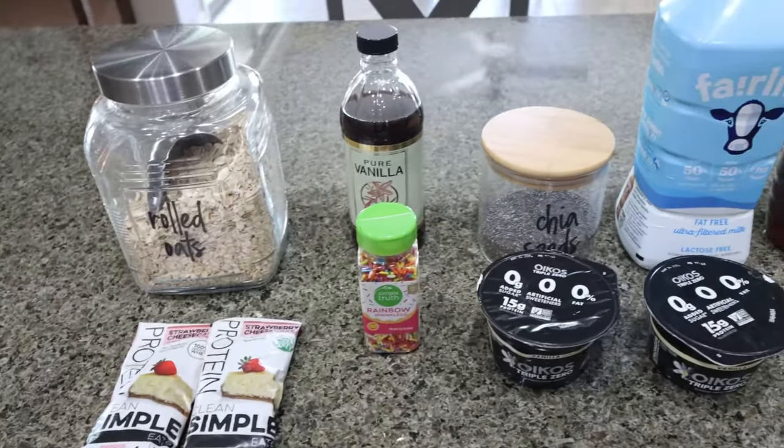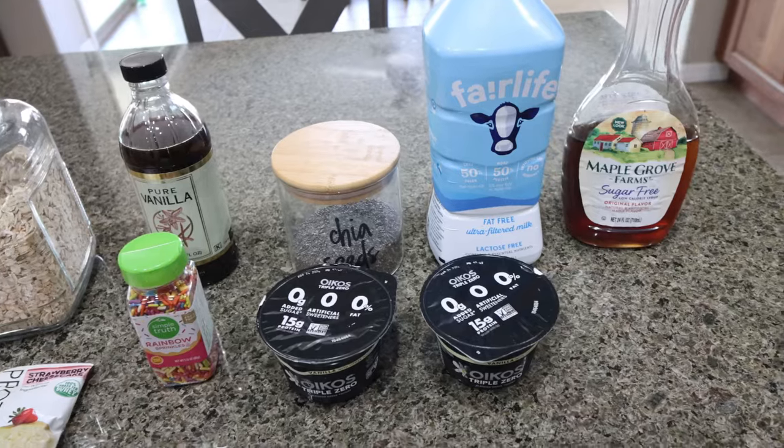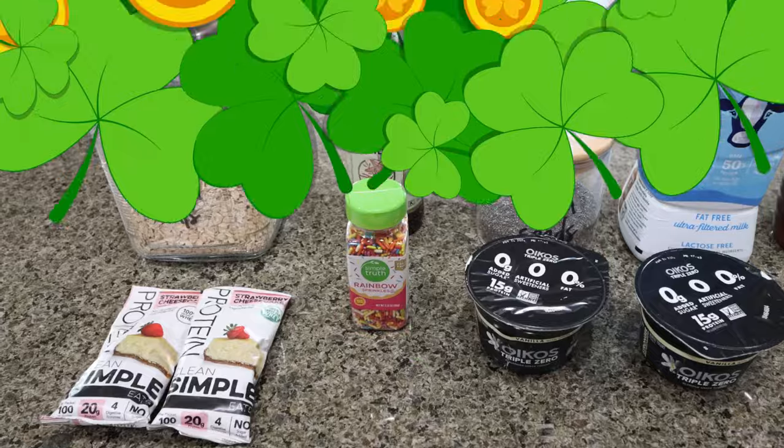So for my breakfast meal prep, I am making birthday cake overnight oats. I have been craving overnight oats and we're going to make it protein packed. Let me show you what's in the recipe.